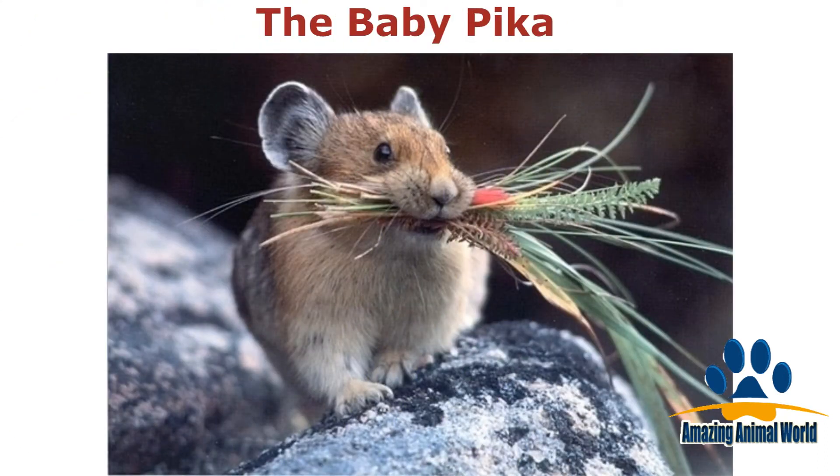This adorable and tiny mammal is directly related to the rabbit. We think they would make the most perfect pets.